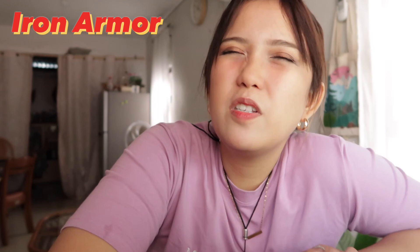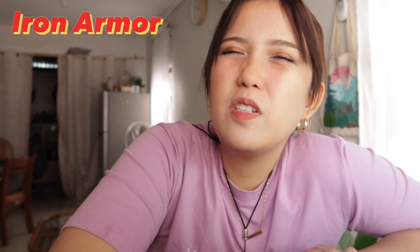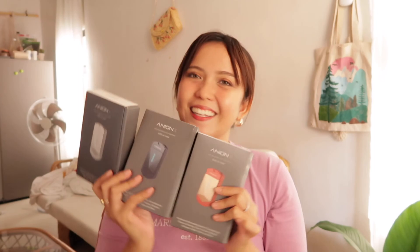It comes in three colors: Night Black, White Samurai, and Iron Armor. I've personally never trusted cheaper-priced products because companies can't deliver the quality at that low a price — just pay for the real thing because you'll reap the benefits. If you want one for yourself or a loved one, especially ahead of the December gift-giving season, you can use my code for 199 pesos and buy it on Shopee or Lazada. Thank you so much, Anion X!